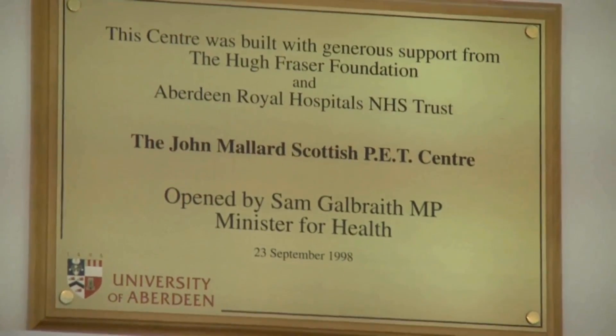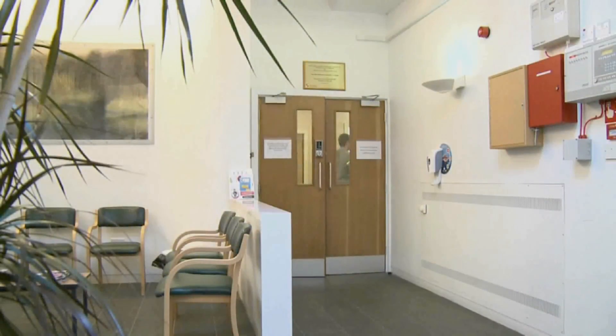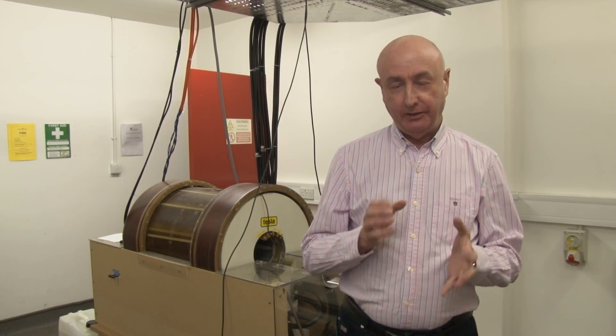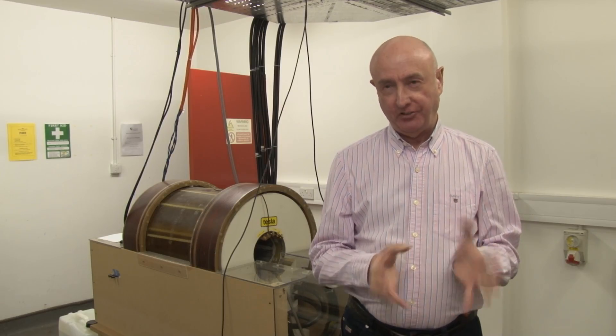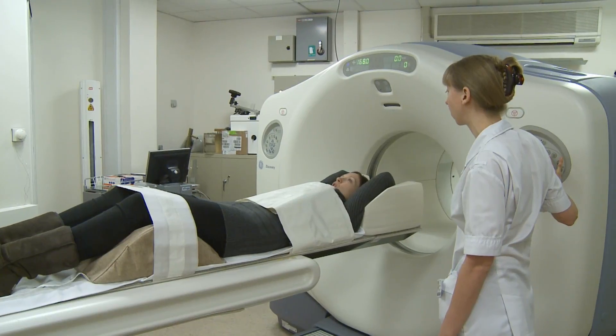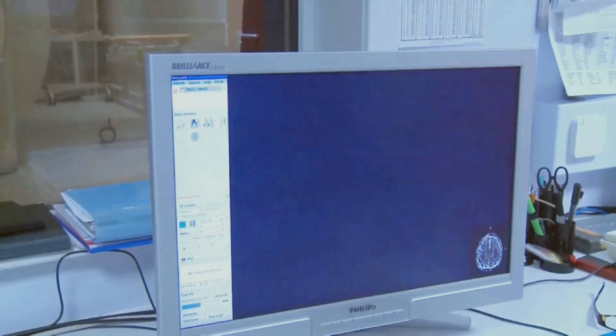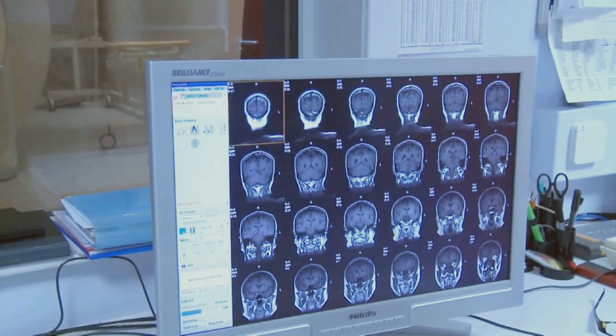MRI stands for magnetic resonance imaging. It's a technique that's been around for about 35 years and can now be found in many tens of thousands of hospitals worldwide. Aberdeen has been involved in research in MRI since the 1970s, really since the technique began. The world's first clinically used MRI scan was done here at Aberdeen University in 1980. MRI is incredibly useful as a medical imaging technique for diagnostic purposes because it can see inside the body in a completely non-invasive fashion.